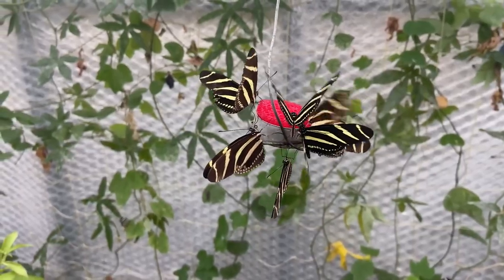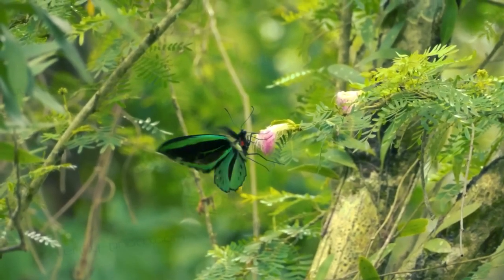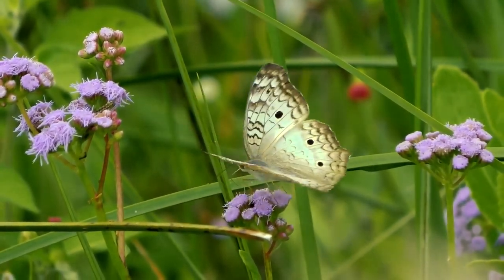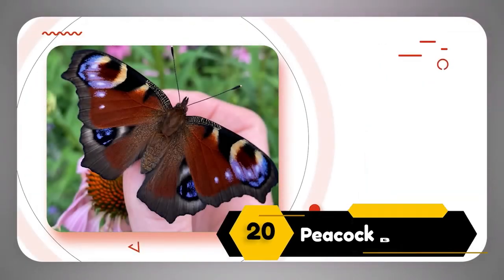We've searched all over to bring you these incredible butterflies. Each one is special in its own way, and we can't wait to share them with you. So get ready and don't forget to hit that like and subscribe button for more awesome videos like this one. Let's dive in. Number 20: Peacock Butterfly.